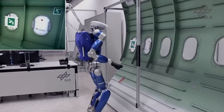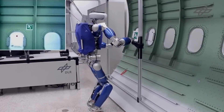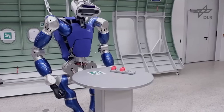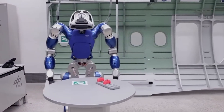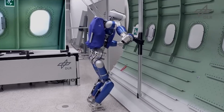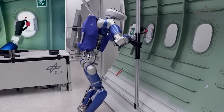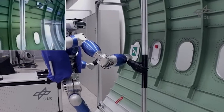According to Christian Ott, the lead project developer, the focus now shifts to testing Toro's ability to perform complex tasks akin to human actions, such as opening heavy doors. This entails mastering dynamic and precise movements simultaneously. The subsequent challenge involves teaching Toro to ascend stairs, requiring it to lift itself and maintain balance in a manner akin to humans.